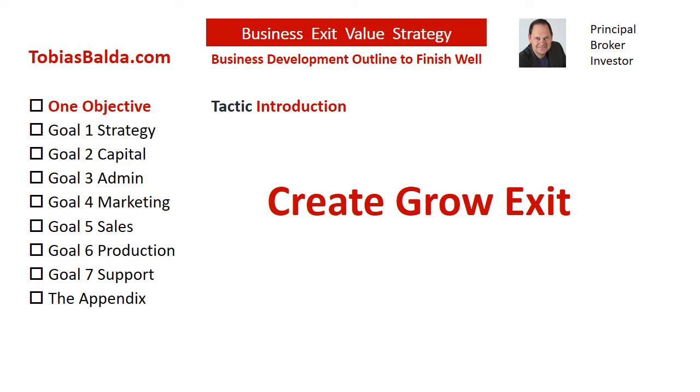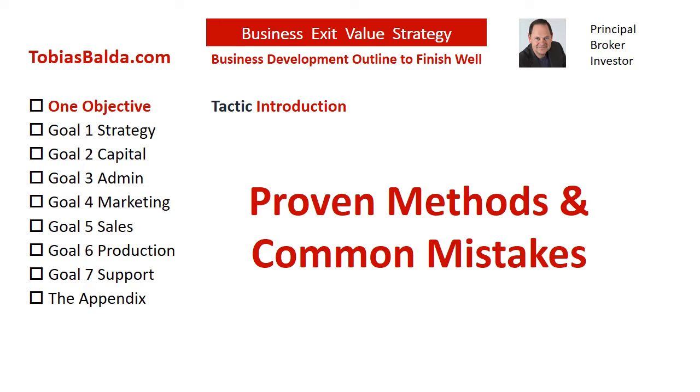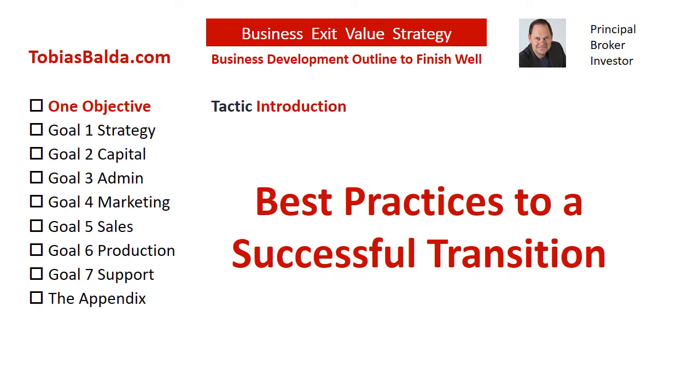A successful business creation, growth, and exit is a complex yet achievable process. Upon analyzing mid-sized companies for over 20 years, we have discovered there are proven methods and common mistakes to long-term success. With confidentiality to the grave, here is an outline of the best practices that may offer a successful transition.